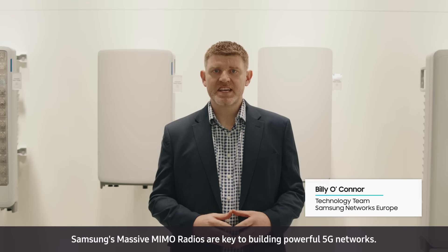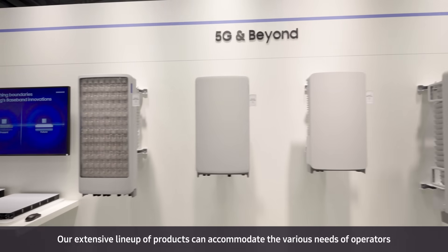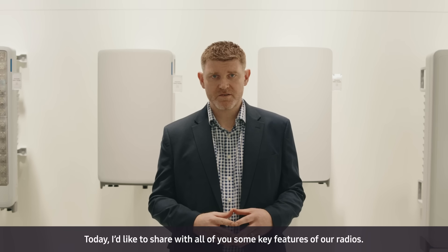Samsung's massive MIMO radios are key to building powerful 5G networks. Our extensive lineup of products can accommodate the various needs of operators to enhance their 5G networks. Today I'd like to share with all of you some key features of our radios.